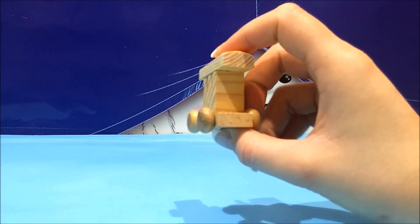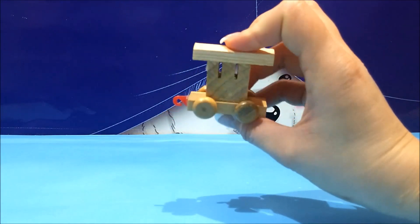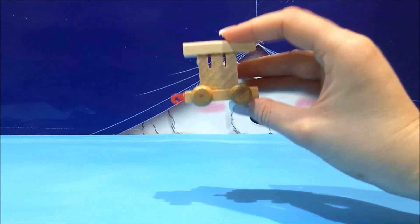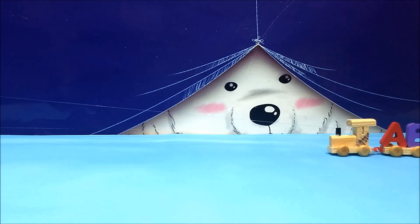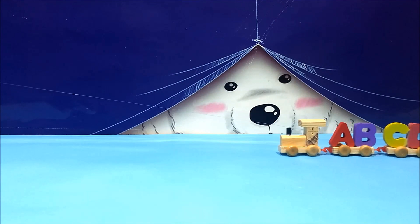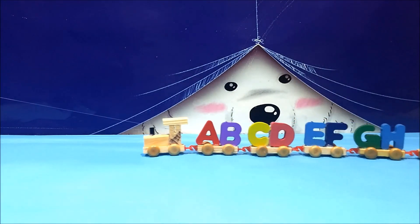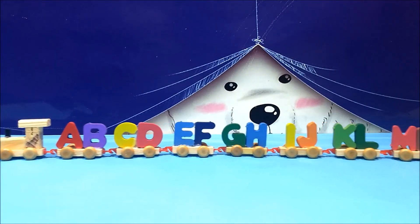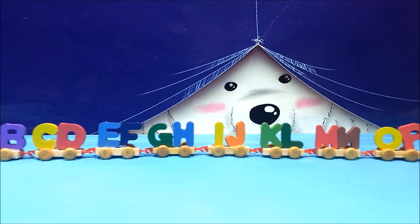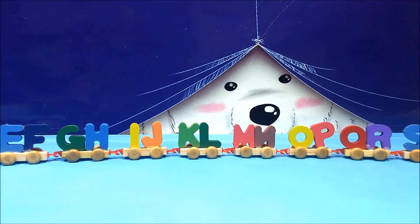Did we learn the alphabet? We did indeed. I think we know the alphabet now. And we also know at least one word beginning with each letter. How many of you remember the words? Apple, banana, cat, dog, elephant, fly, gorilla, horse, ice cream — J, knee, L, M, N, O.